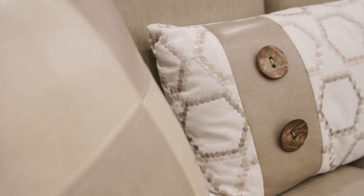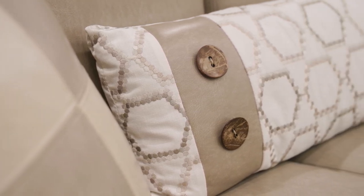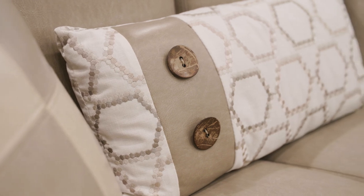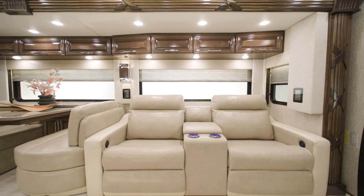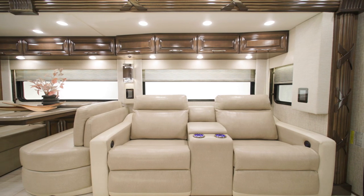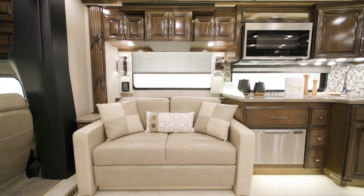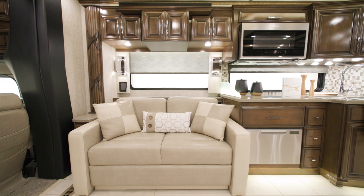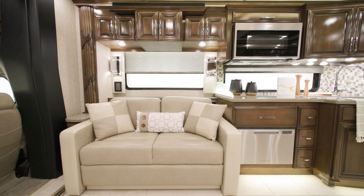Today's tour displays Haven decor, one of four total choices, two of which are new for 2023. The Supreme Air's villa furniture is available in a variety of configurations. Here you see theater seating opposite a tri-fold sofa. Other options include a hide-a-bed sofa and a jackknife sofa, ottomans, and recliner options.